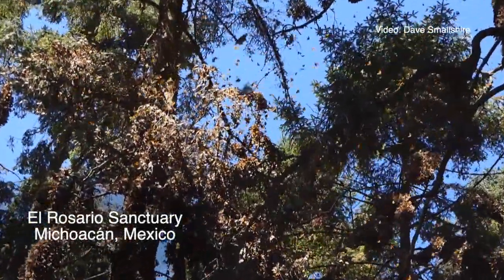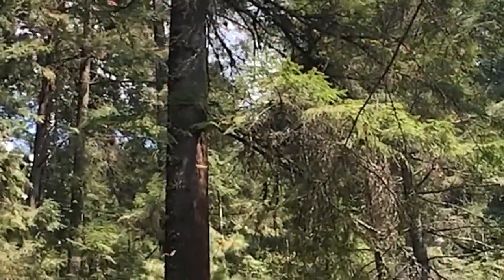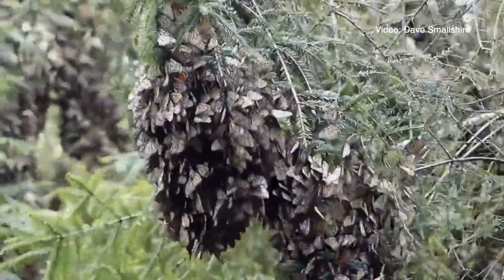They've come from all over the US and southern Canada — literally 125 million monarchs are clustered within the size of about five football fields. Whenever you're looking up at the trees it just looks like brown leaves on the trees.